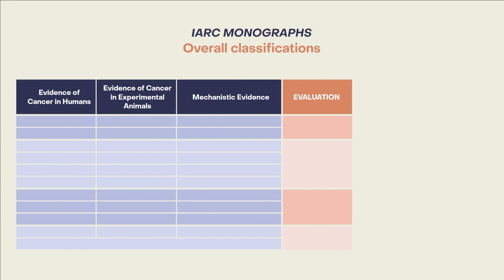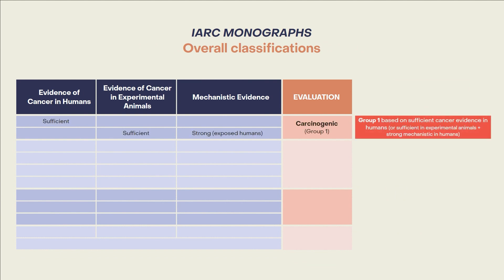The combination of the evidence leading to these overall classifications is shown here. A group 1 classification, carcinogenic to humans, is based on either sufficient evidence of cancer in humans or a combination of sufficient evidence of cancer in experimental animals and strong mechanistic evidence in exposed humans.